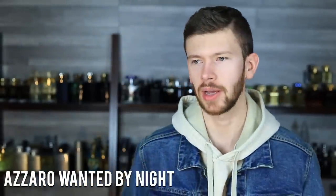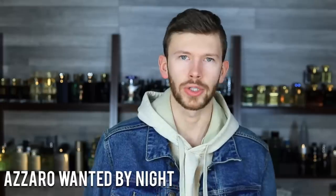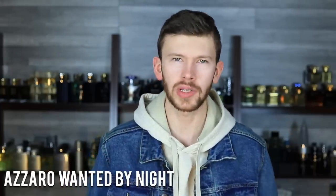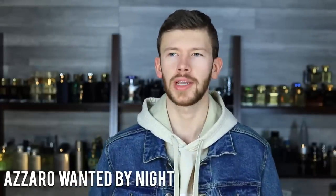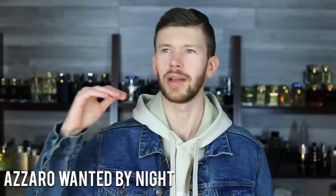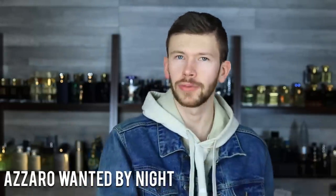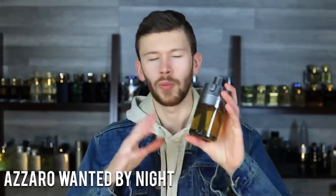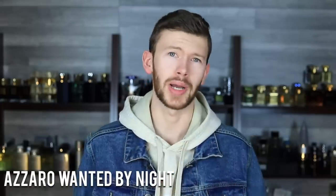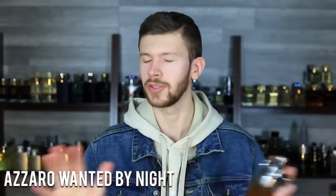Let's keep it moving with Azzaro Wanted by Night. I picked this up because it was getting a ton of hype when it first came out. I had the original Wanted and ended up getting rid of it — I really didn't find any usefulness for it. Going into this I was a little skeptical, but when I tried it I was hooked immediately. Still to this day it features high in my fall and winter lists. Bang for your buck, at about mid-$50s for 100 ml, it's one of the best you can buy. Tobacco, fruity notes, some cinnamon — warm, spicy, nighttime scent. Great compliment getter, great performance.